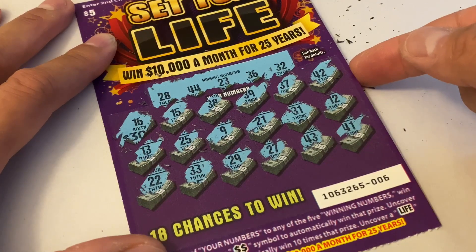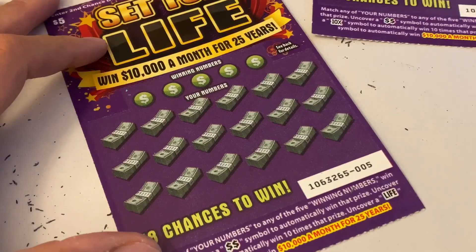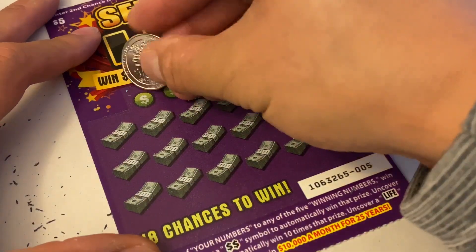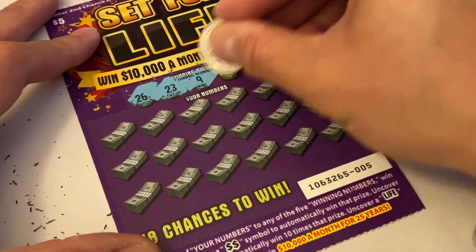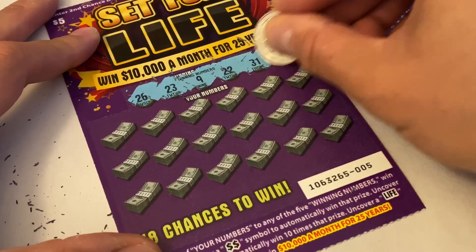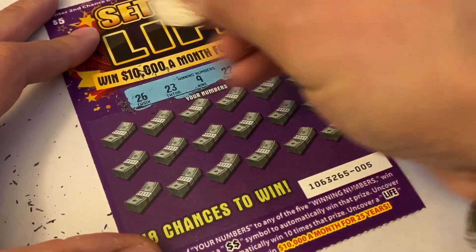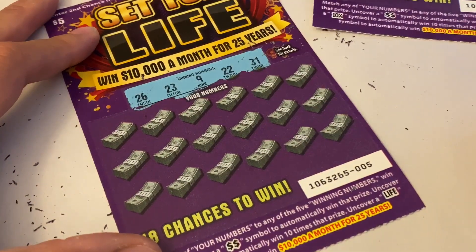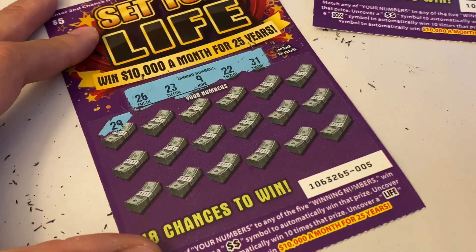25, 25, 13, 41, 41, 43, 27, 29, 33, 23, and 22. We got nothing on this game. Let's go to the next scratcher. Winning numbers are 26, 23, 9, 22, and 31.